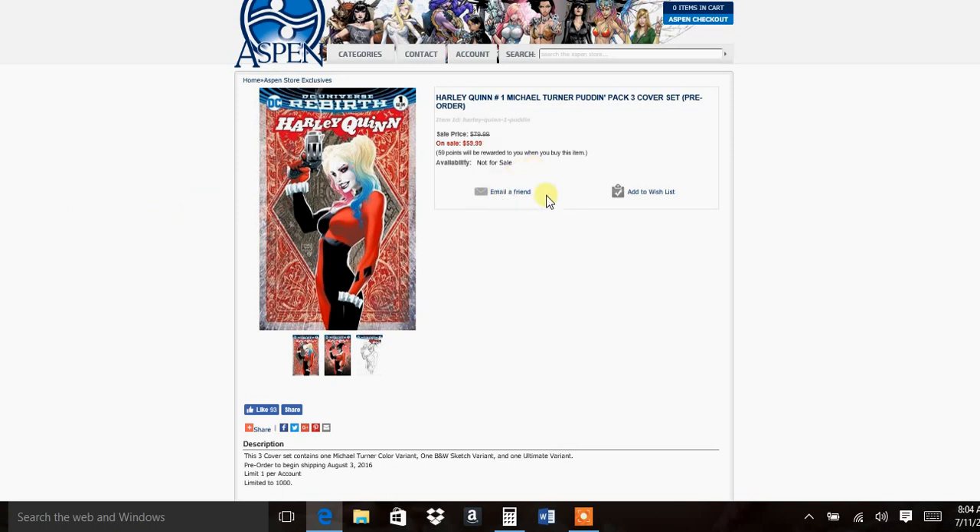I know it's a little pricey at $59.99, but this one variant alone is going to be worth — no telling how much, it's going to be ridiculous. I highly suggest if you can get this, keep it. If you love it, keep it. If you're trying to make money, get it slabbed — immediately as soon as you get it, send it off to get slabbed and get it back. Considering Harley Quinn's reputation right now, it could go for $500 at some point. So definitely get that one.